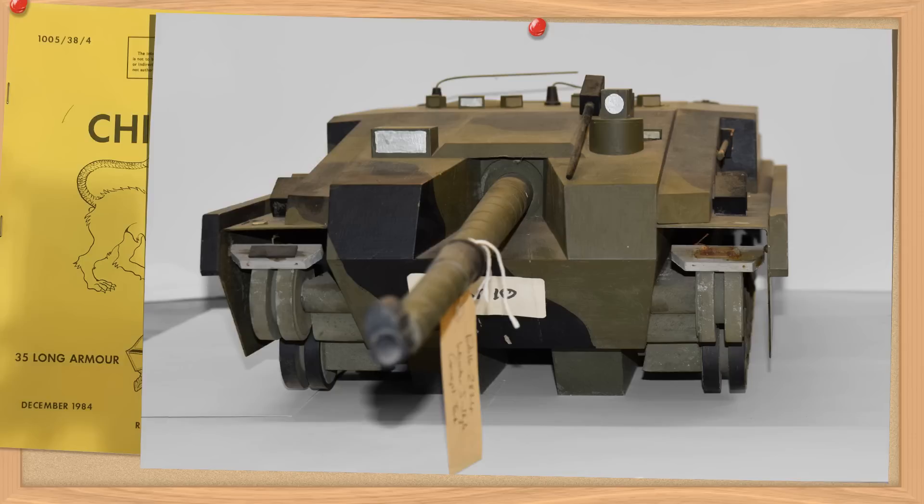So on to the vehicle itself — the Chimera 1984. I use the date as there are several Chimeras, as both the STT and Long Armour Courses had a habit of reusing names.